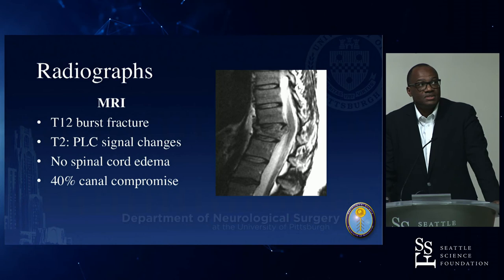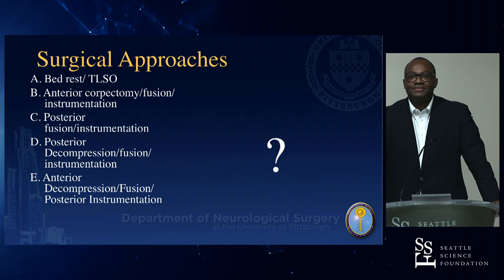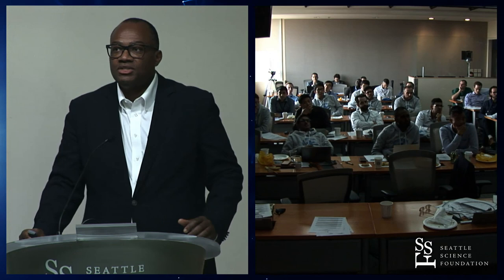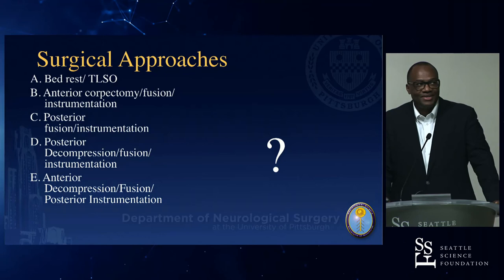The recommended approach is posterior decompression and fusion with a long construct. The patient has a complete injury requiring trunk support for wheelchair transfers and therapy. A lateral approach alone with an expandable cage would not adequately provide trunk support and could lead to focal kyphosis — not advisable for this case.